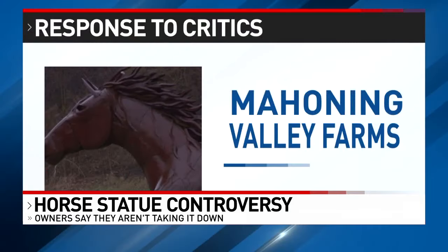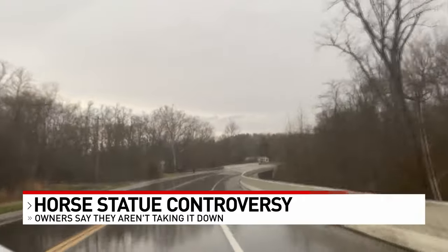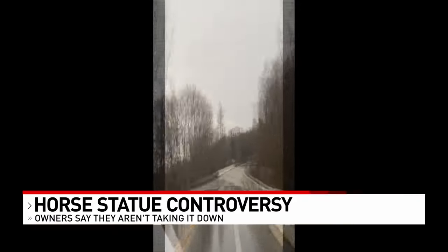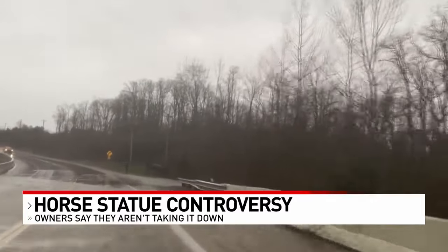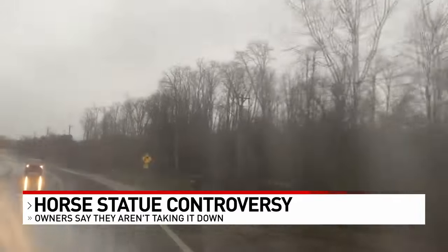Coming from each way, it's a clear, straight shot. If you come down the hill, you can see it straight down the hill. And if you come around the curve, you have enough time that you're still going to be able to see it without having to swerve. So I think it's just a little overdramatic.